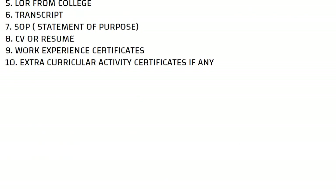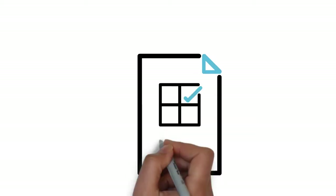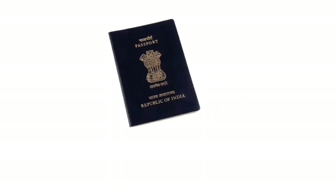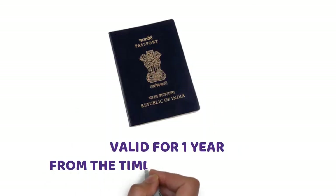Now we will guide you about the format of each document. First, we will discuss about passport. The passport should be valid for a minimum of one year from the time you apply for visa.